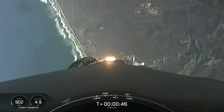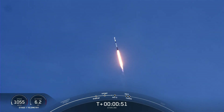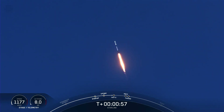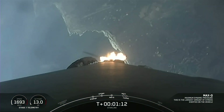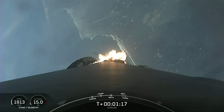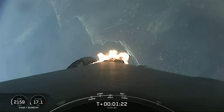Power and telemetry nominal. Vehicle is supersonic — Falcon 9 is now going faster than the speed of sound. Max Q: the vehicle is currently experiencing the greatest amount of external stresses as it ascends through the Earth's atmosphere.